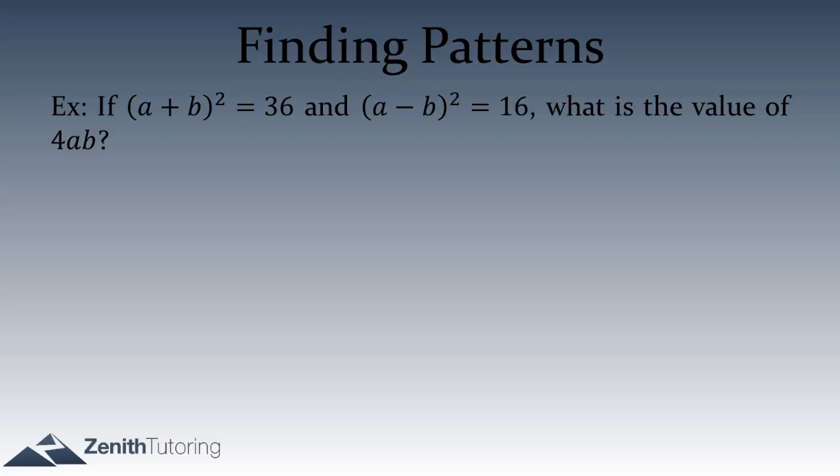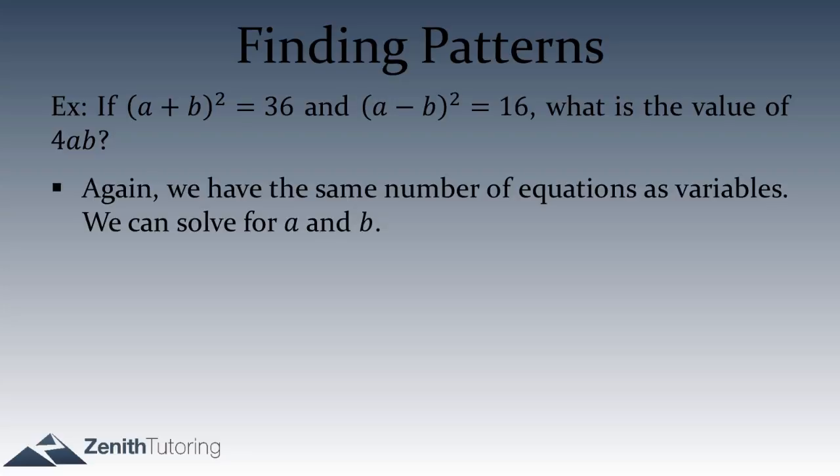One complication with taking the square root of both sides is that if (a plus b)² equals 36, then a plus b could be positive 6 or negative 6. That presents some complications, but it would actually work out. You could solve for a and b individually since we have the same number of variables and equations. But just like on the previous question, we want to look at a higher level.